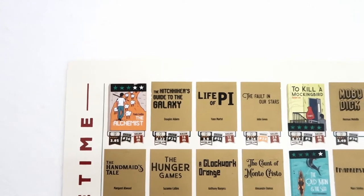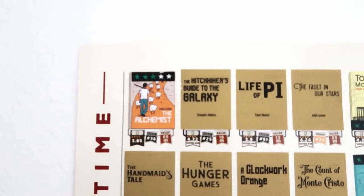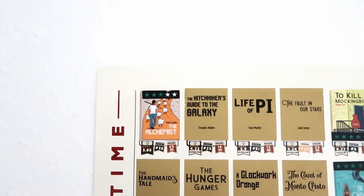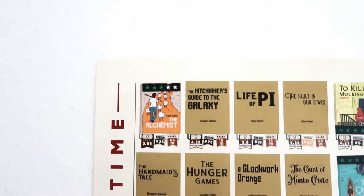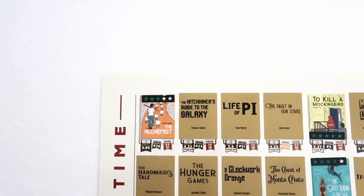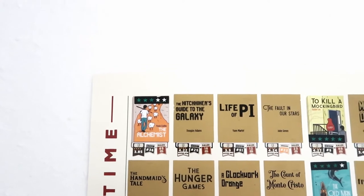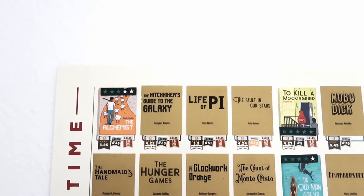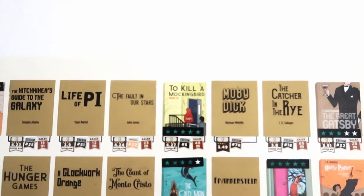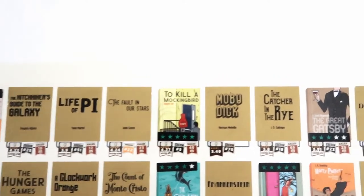Starting from the top row, this is what I've read so far in my life up to 2021. Some of these it's been quite a while — like The Alchemist, which I read maybe 13 or 14 years ago. Going across: Hitchhiker's Guide to the Galaxy, Life of Pi, The Fault in Our Stars, and To Kill a Mockingbird — which I think I read two years ago and is now one of my all-time favorites, five stars.